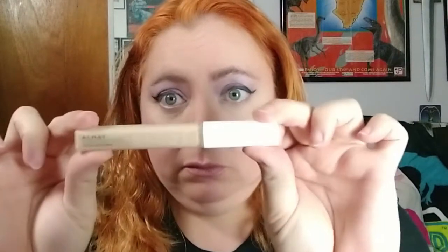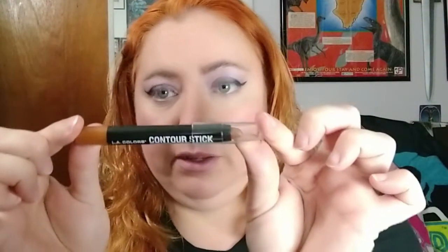For the concealer — under eyes and blemishes and stuff — I've stumbled upon this Almay Clear Complexion Concealer. It comes in a little tube like this, and it's really great; blends really well. I also have, for dark areas or places I want to darken a little bit, this LA Colors Contour Stick. I'm less in love with this because it's so precise — like if you want to contour your nose — but I wish it was just a little bit more blendable, so I'm still looking for another contour.